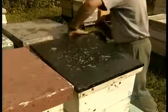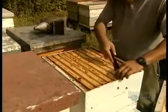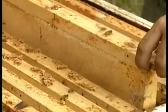Bees dislike the scent, so most fly to the bottom sections of the hive. Another warning spray, and the beekeeper removes the bee escape. Now he can escape with the honeycombs.